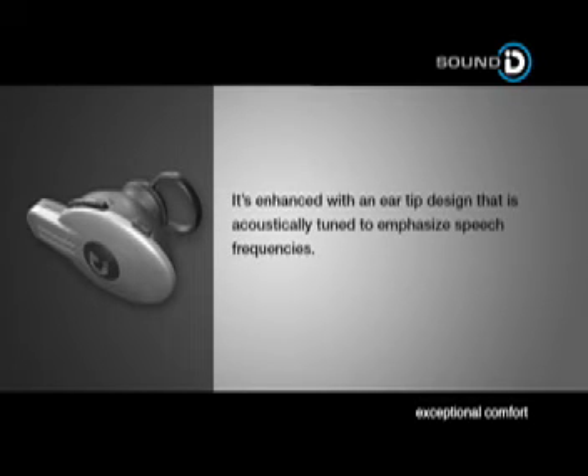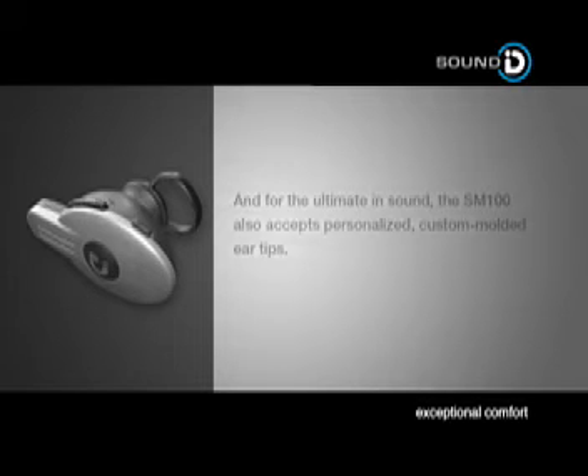It's enhanced with an ear tip design that is acoustically tuned to emphasize speech frequencies. And for the ultimate in sound, the SM100 also accepts personalized custom-molded ear tips.